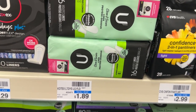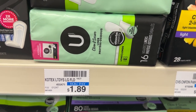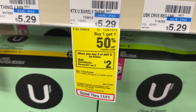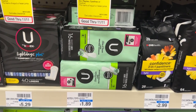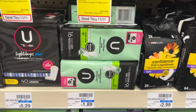All U by Kotex products are on promotion this week for buy one, get one half off, and when you buy two you'll get back a $2 ECB. I'll be picking up two of the panty liners priced at $1.89. Two of them will be $2.83. I'll pay that out of pocket but receive back a $2 ECB, making them just $0.83 for both.